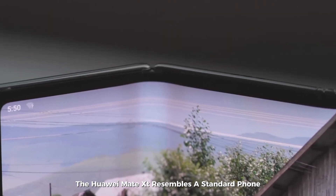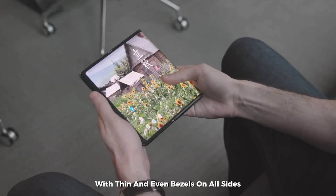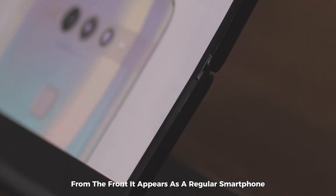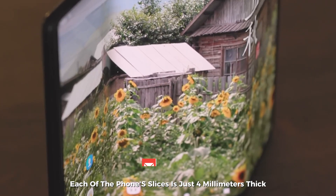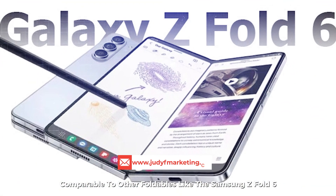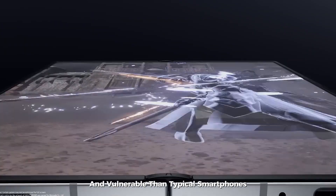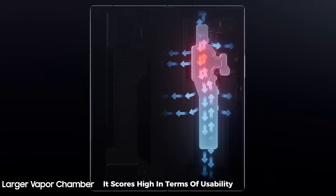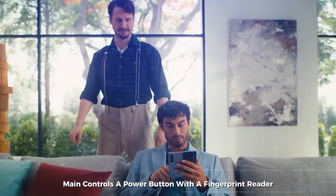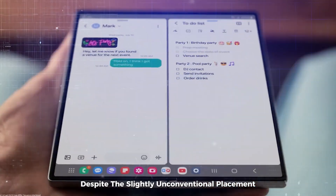Starting with its closed form, the Huawei Mate XT resembles a standard phone with a 6.4-inch display. The screen is bright, operating at 90Hz, with thin and even bezels on all sides, including a curved right side where software cleverly matches the bezel, giving it a seamless look. Each of the phone's slices is just 4mm thick, adding up to 13mm total when folded — comparable to the Samsung Z Fold 6. As a single-screen smartphone, it scores close to an 8 out of 10 in usability. The power button with fingerprint reader and volume buttons are positioned slightly behind center, making them accessible despite the unconventional placement.